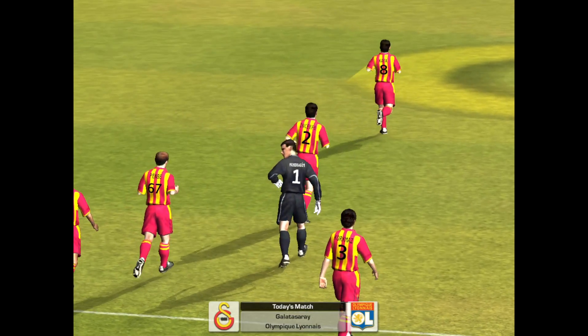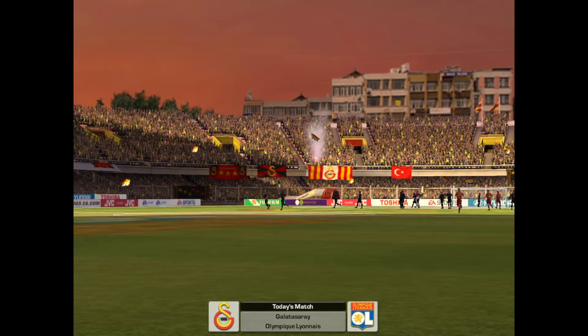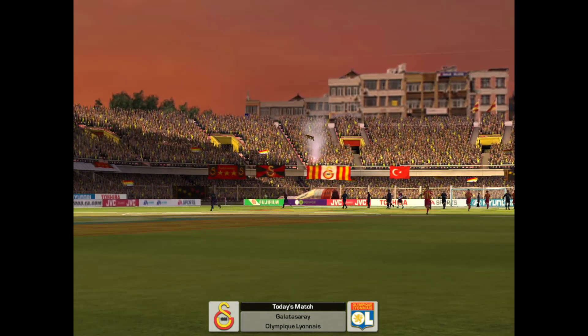Welcome to Turkey, welcome to the Ali Sami Yen Stadium, over to Ali McCoys. How are these teams doing this season? Okay John, let's break each team down then — Galatasaray.